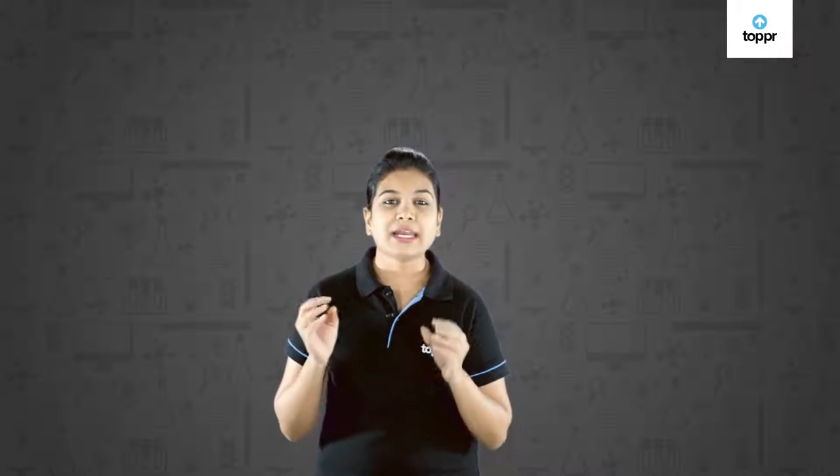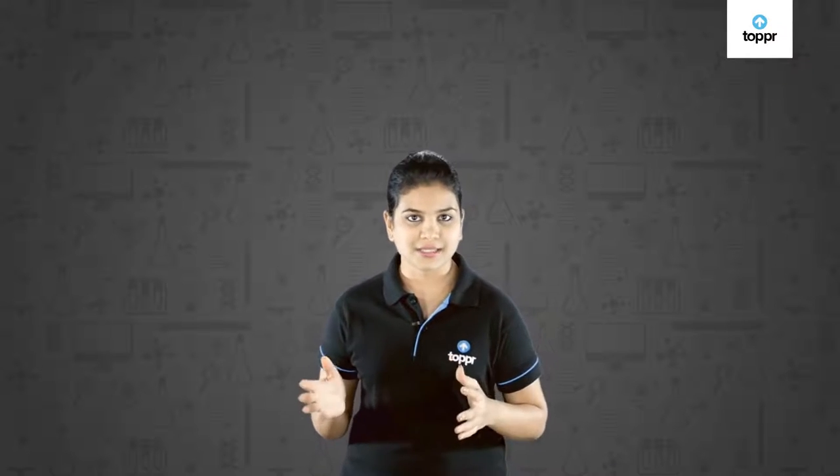Hey students! Today I'm not going to teach you, rather I'm going to tell you an interesting story of Dolly and how she was produced. Dolly was produced by a process called cloning — a process of producing identical copies of organisms. So let us begin our interesting story.